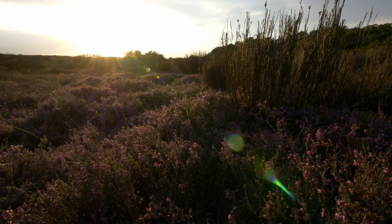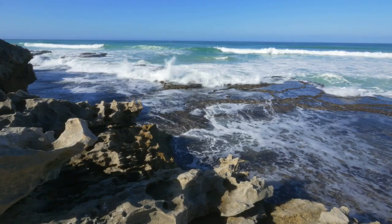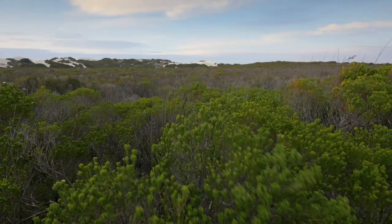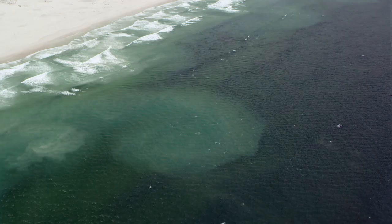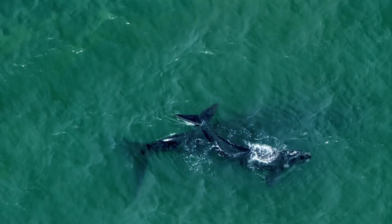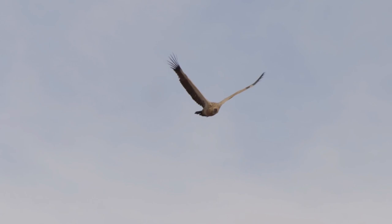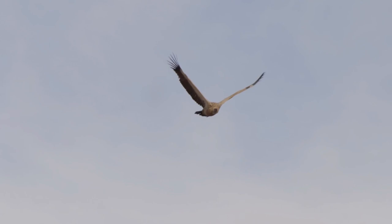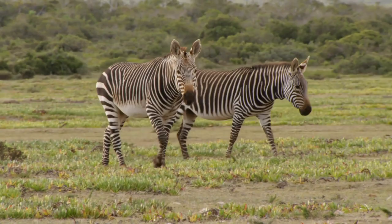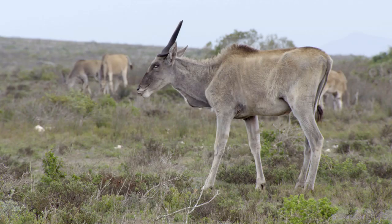De Hoop contains a number of habitats in one small area — from coastal rocky shores to lowland fynbos and pristine wetlands. But its protection doesn't end at the shoreline. The bay is an internationally renowned sanctuary for some iconic marine giants. Southern right whales, once hunted to near extinction, migrate here to calve. Two vulnerable species, the Cape Vulture and the Cape Mountain Zebra, are slowly gaining back lost ground. In the numbers game that underpins the survival of a species, this small reserve is making a big difference.